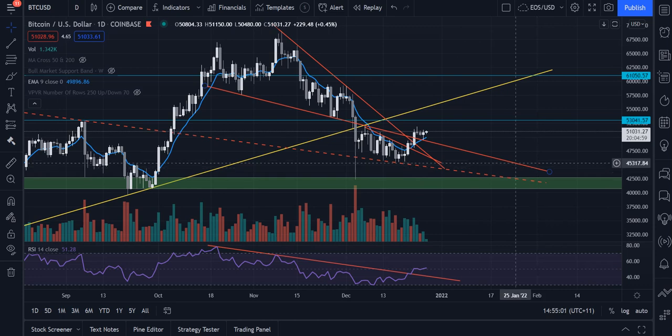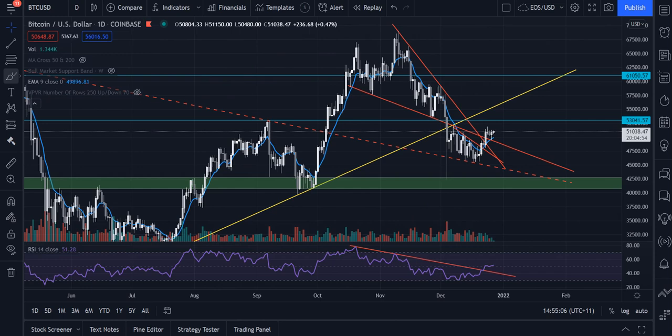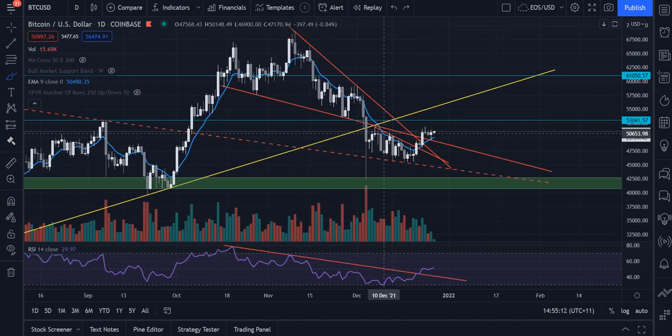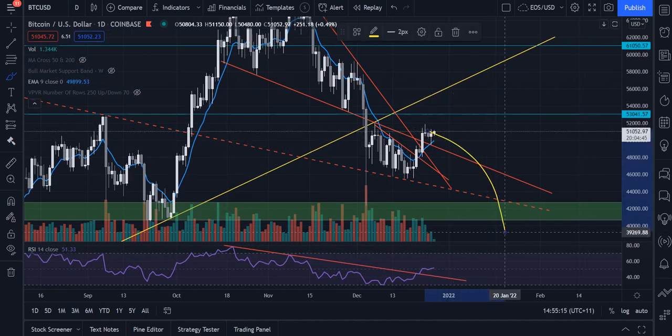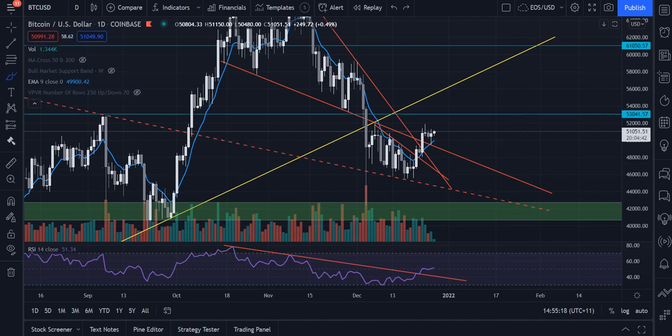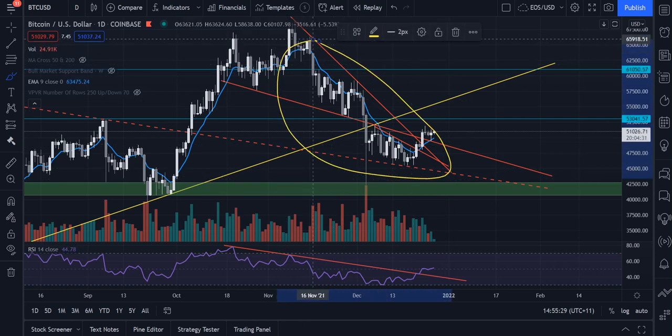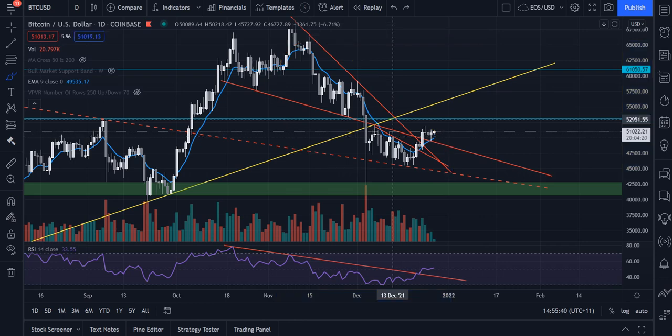Supporting the bullish argument: not only did we retest this downtrend line after a breakout, we also retested the 9 EMA, which is very critical to hold in an upwards trend. Throughout the September rally, we held the 9 EMA the whole way up. If we lose the 9 EMA, that's a pretty good indicator the short-term rally is over and we'll head back to the lows. It's currently at 49.9K. We don't want to be closing below it. When you close below the 9 EMA, it represents the uptrend weakening or being over. Throughout this entire correction, we were actually below the 9 EMA; we broke above it on the 21st of December, going from around 46K to around 51K.